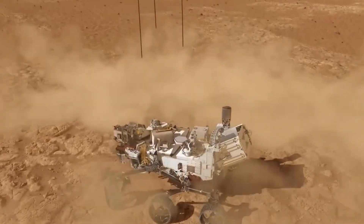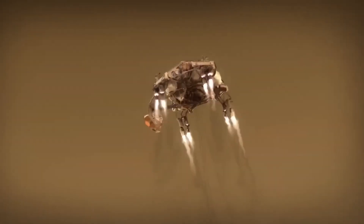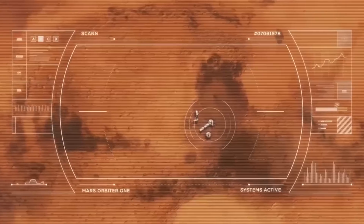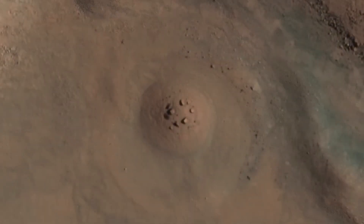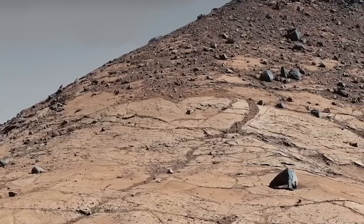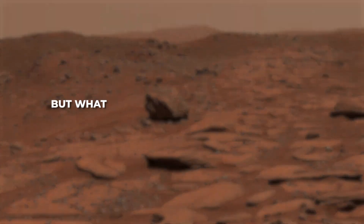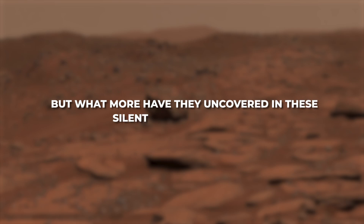Then, four years ago, Perseverance joined the mission, and together these two rovers have captured something breathtaking—real footage of Mars. The images reveal a harsh, alien landscape with jagged rocks, towering hills, and deep shadowy craters. But what more have they uncovered in these silent Martian deserts?